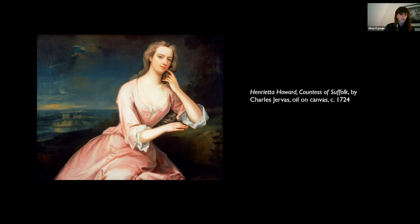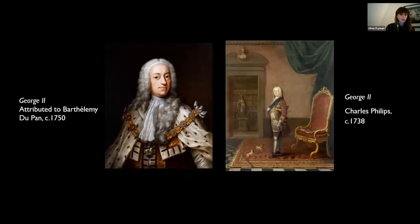Her marriage to Charles Howard, a son of the Earl of Suffolk, only brought despair. He was violent, a gambler, a drunk, and in debt. In pursuit of a better life, Henrietta fled to seek favour with England's future monarchs at their home in Hanover, Germany. When they came to the English throne in 1714, she was given a place in the household of Caroline, the Princess of Wales, and later moved into Kensington Palace. Henrietta became known at court for her discretion and her taste, and became mistress to the Prince of Wales — later George II — which at the time was considered much like a court position.